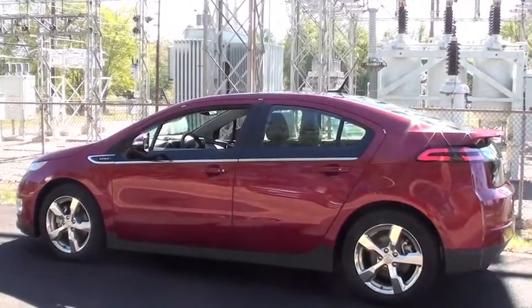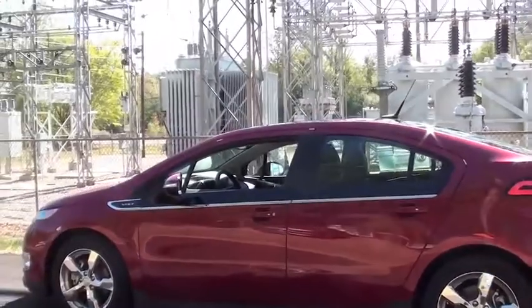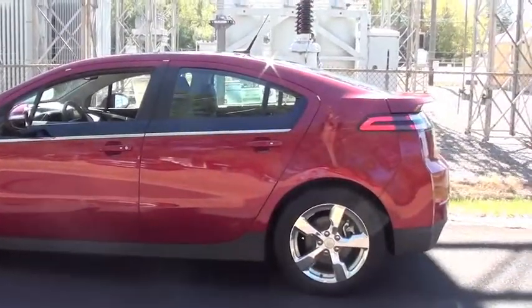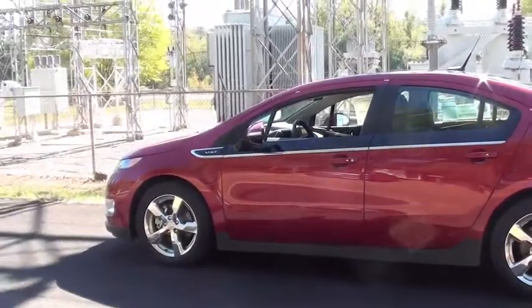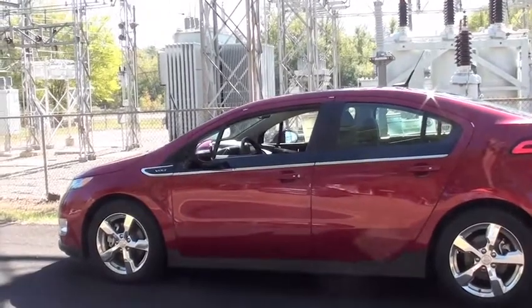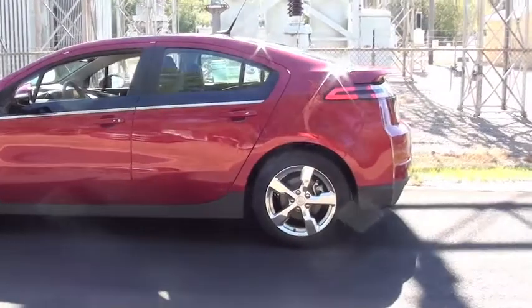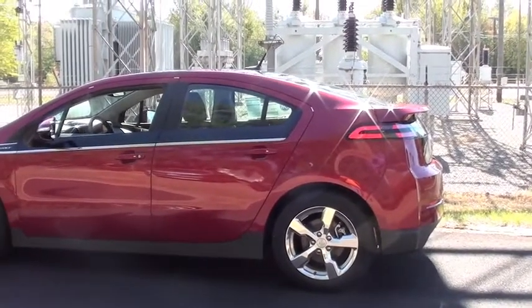This car has battery power for approximately 35 miles. Then the generator will kick in and charge the batteries up to another 280 miles, give or take. This car does have chrome clad aluminum wheels.